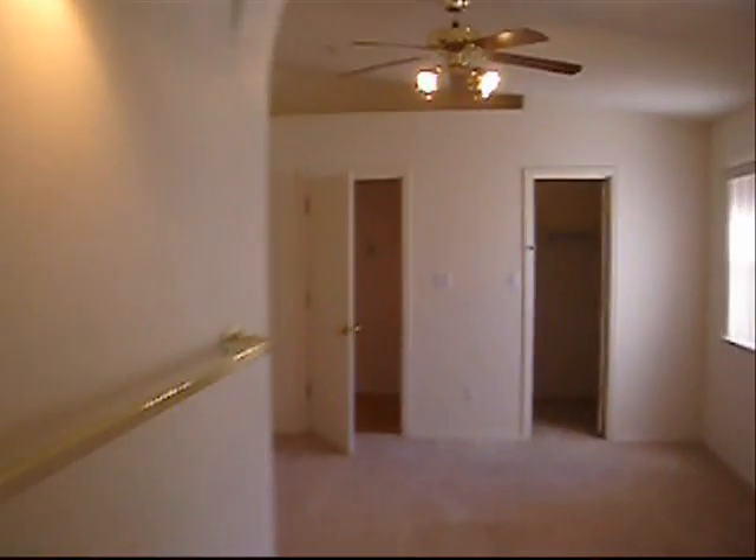Coming over here to a room — this is the master. It's got one closet there and access to the backyard. Another closet here. Shower. Tub. Two sinks, which we like. Toilet. And another closet. So three closets in the master.